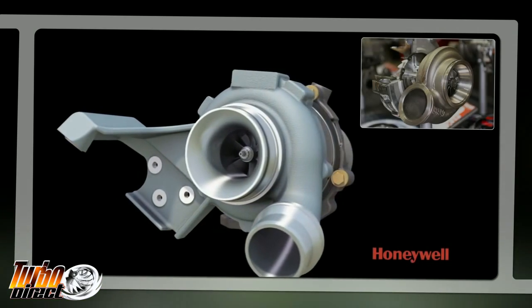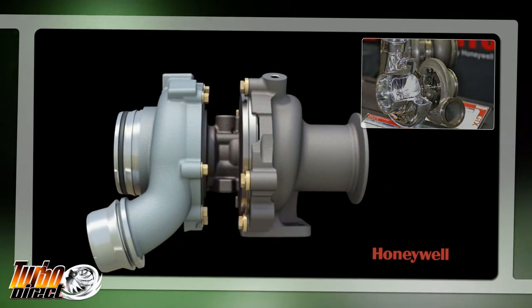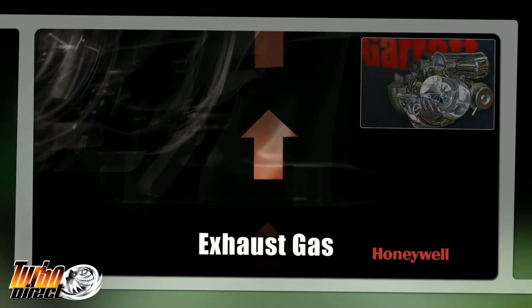Turbochargers are precision components machined and balanced to the highest standards using the best quality materials. The designers of these components spend a lot of time and money engineering these parts to be reliable and robust in the intended applications they were designed for.